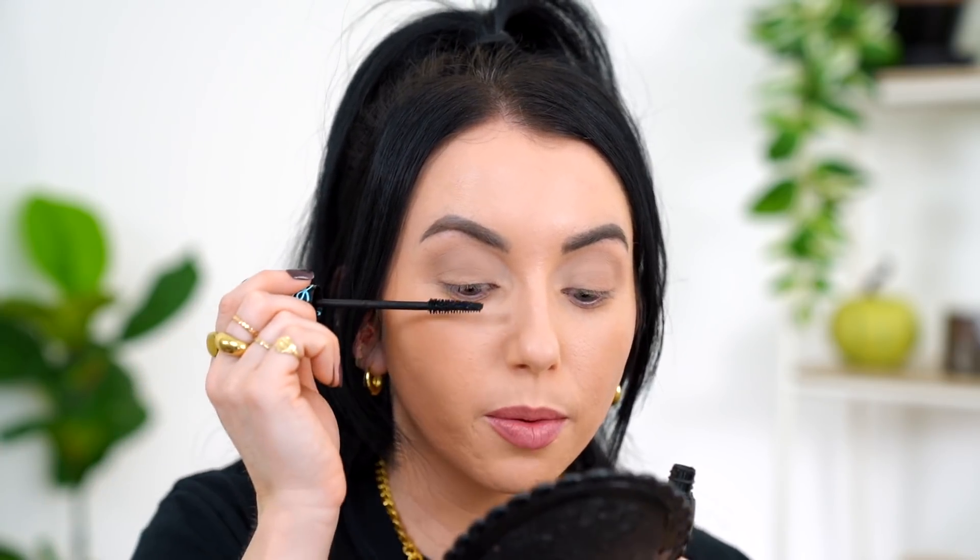I'm going to take the Essence Lash Princess — this is actually the waterproof version. My absolute favorite is the normal one in the green packaging; that's my number one drugstore mascara. I have so many mascaras right now that I'm just trying to go through them. Even one coat of mascara makes you look a little more alive — look at this side versus this side. If I have time I always try to go with two coats because that's what really makes a difference for me.